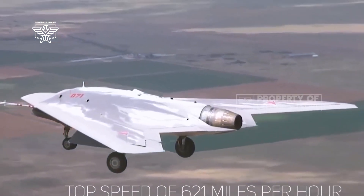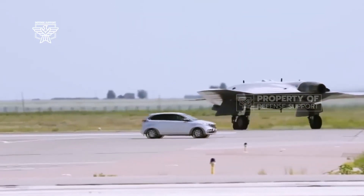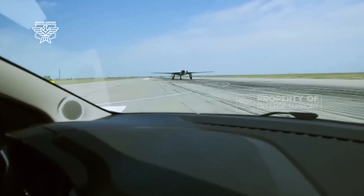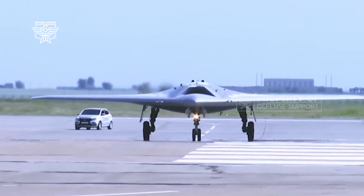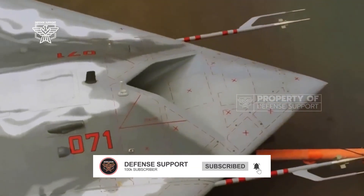The Okotnik drone is powered by an AL-31 turbo engine and is expected to fly at a speed of 1,000 km/h for a range of 6,000 km. It is equipped with electro-optical targeting, radio, and other types of reconnaissance equipment, according to the Russian Defense Ministry.